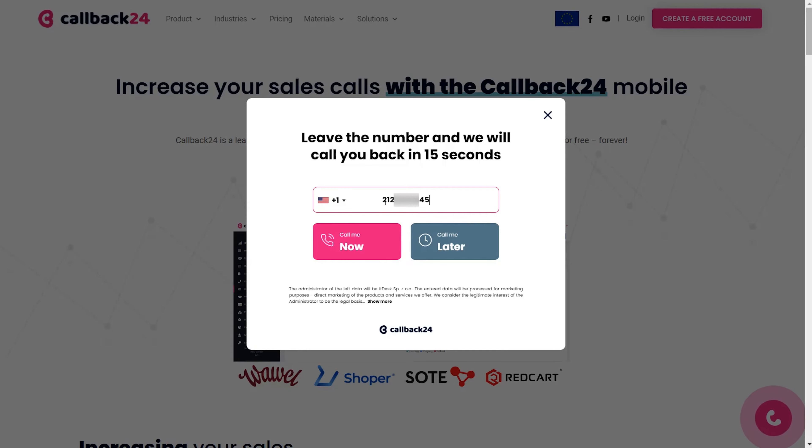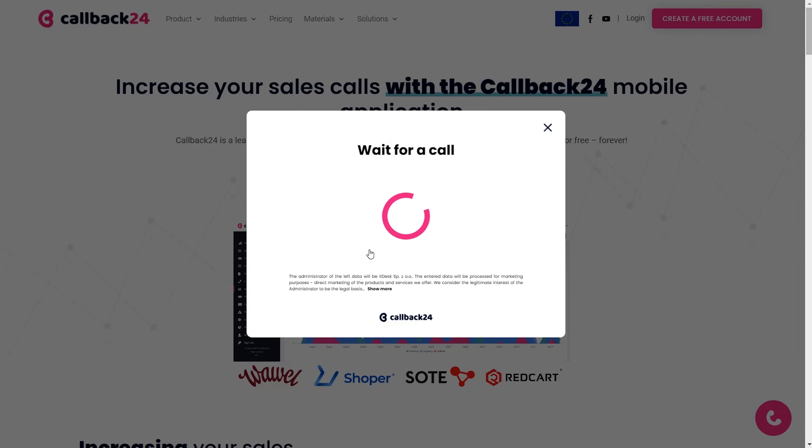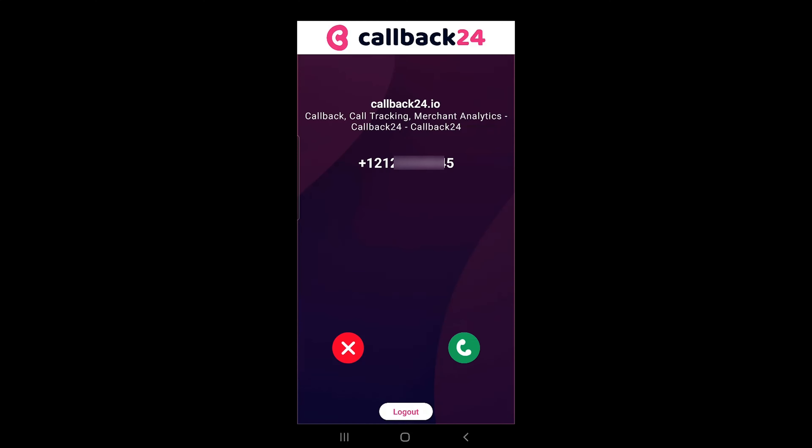Callback24 is so easy to use, you can start getting calls from qualified leads in minutes. It all starts with your click-to-call widget. This customizable pop-up converts visitors to callers in just one click. They can simply leave their number to get a callback — no dialing required. Add this to your website and watch the leads come straight to you.